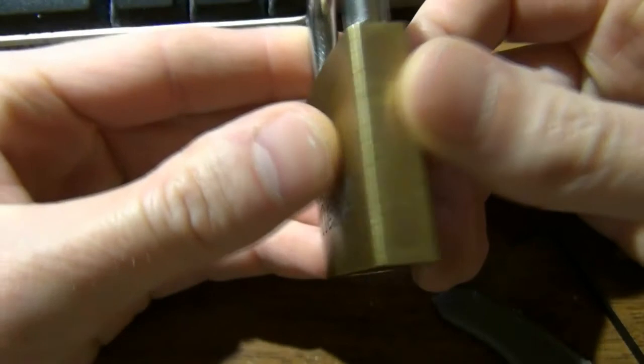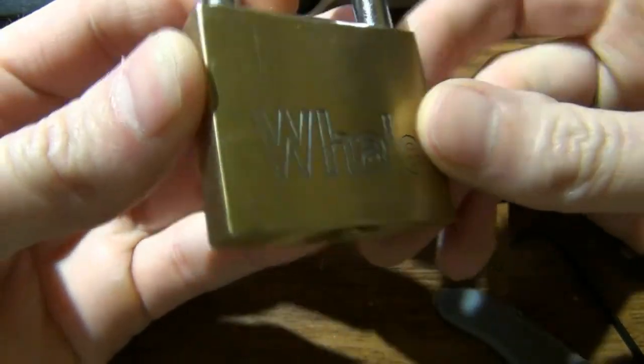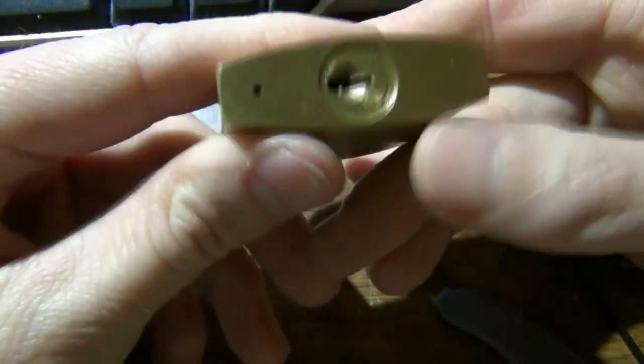Everybody, this video I've got a whale padlock. It said on the eBay auction it was vintage, but it didn't really work that good. I googled it — I think it's just Chinese crap actually. Got it to go with my camel security lock.